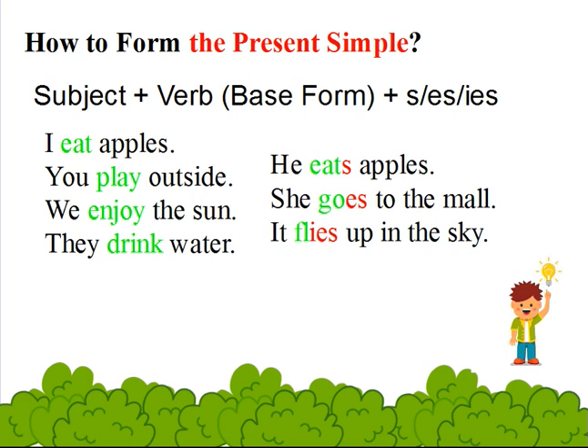For example: I eat apples. You play outside. We enjoy the sun. They drink water. He eats apples. She goes to the mall, and it flies up in the sky.